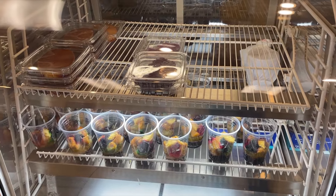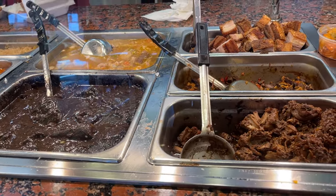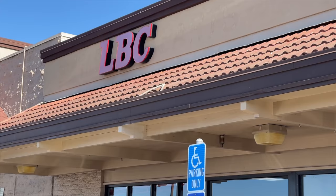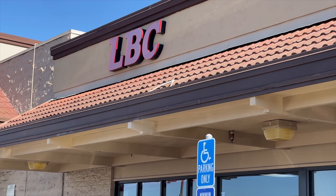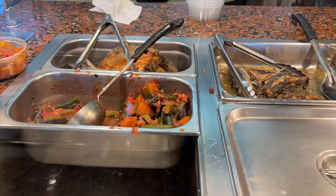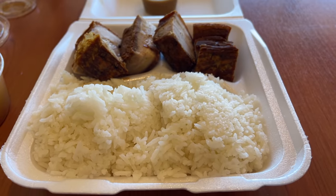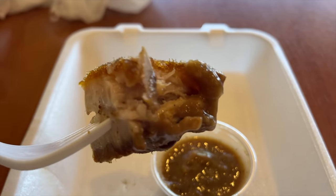They also have halo halo, leche flan, dinuguan — which you won't see Jaycation try — adobo, and a bunch of other Filipino desserts. Manila Fast Food is right next to LBC, the balikbayan box and mailing service that ships to the Philippines. This place brings back memories of hanging out with my Lolo and dad here as a kid. My Lolo loved the combo plates and loved Filipino durian — that potent gas smell. He made me try it once and I was like, nope, not for me.